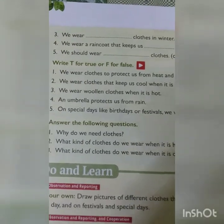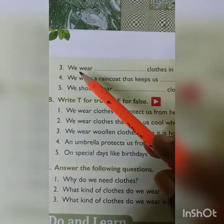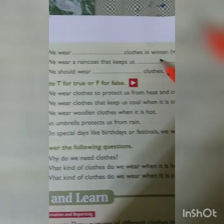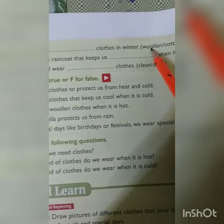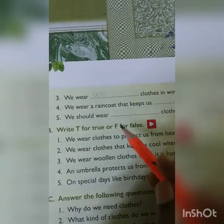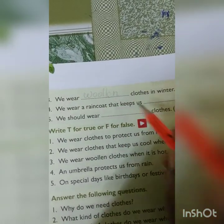Now turn to page 48. The third filling-the-blanks question: we wear blank clothes in winter. Winter is the cold season. The options are woolen or cotton. We wear woolen clothes in winter. Please write it down: woolen.